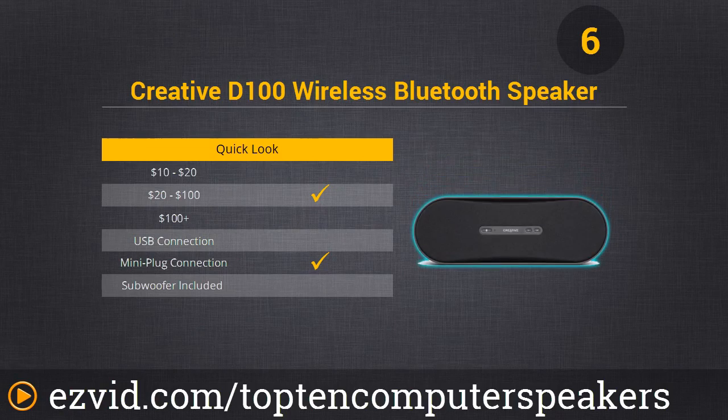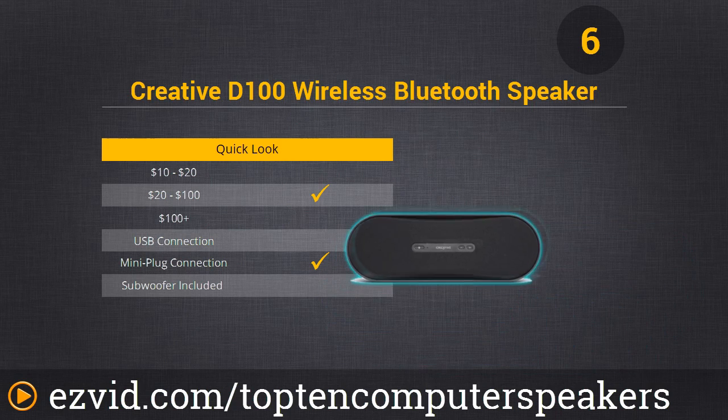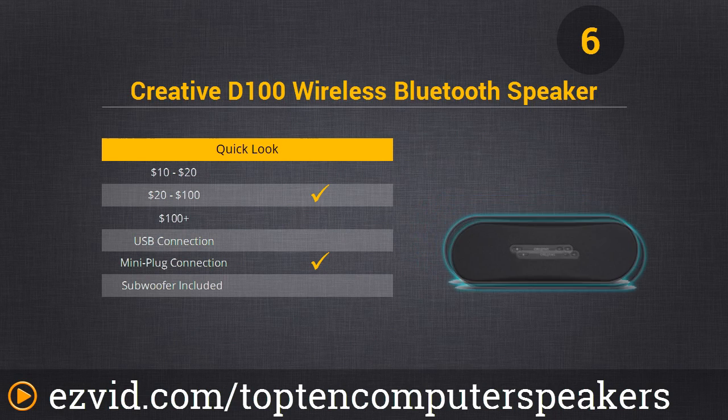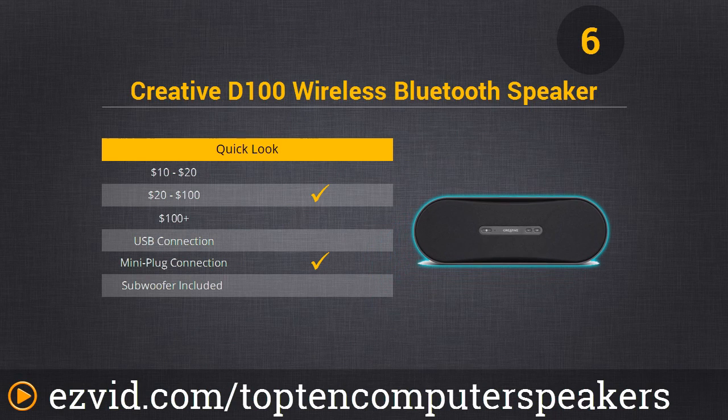Number 6 on our list is the Creative D100 wireless Bluetooth speaker. This is different from all the others because it works via Bluetooth, so you can connect your iPhone, iPad, notebook, or Android device right to the speaker without any cables. It connects to other music sources through its aux-in mini plug port. It's sort of a modern-day boombox, great for portable use, and can last 25 hours on four AA batteries — though get rechargeables if you'll be using it a lot.